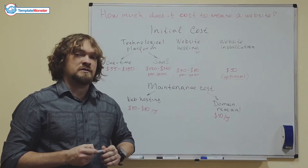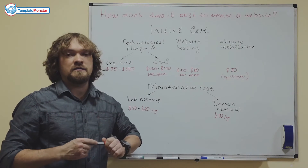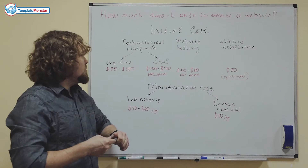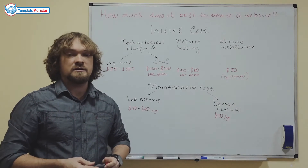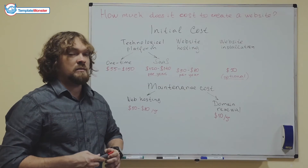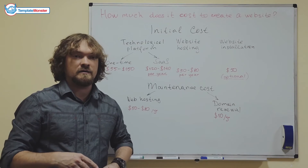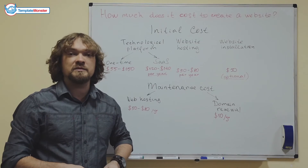The important thing with SaaS is that you have to renew the license each year. If you decide to go for the downloadable product — the one-time payment — you'll also need web hosting and an installation service. Web hosting is basically where you put the template files, and that's how it becomes available for other people to visit.